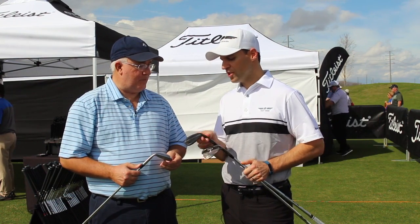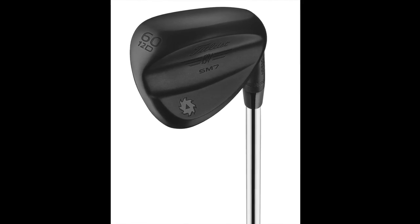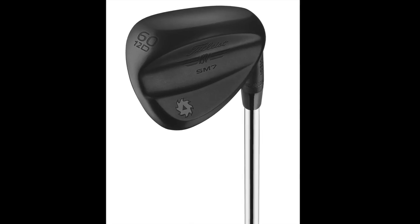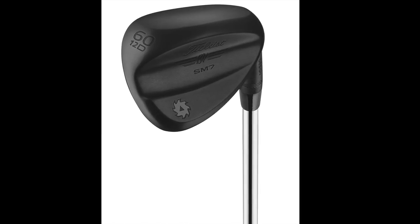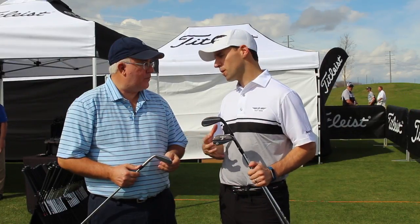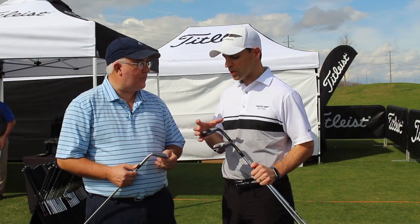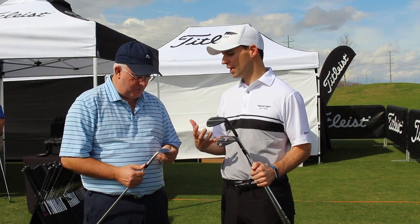The third finish is jet black. It's a raw finish with a QPQ finish process to apply the black color. We decided to go all in — paint fill everything on this thing black. We love the look, and we've got tour players like Cam Smith and Jimmy Walker who have always played jet black wedges coming to us and asking for this. Now we're just bringing it to market.